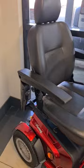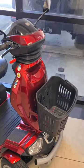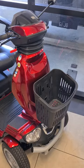Here we have one of Australia's top selling mobility scooter brands. This is one of a huge range from Top Gun Mobility. Check out their range on the website today.